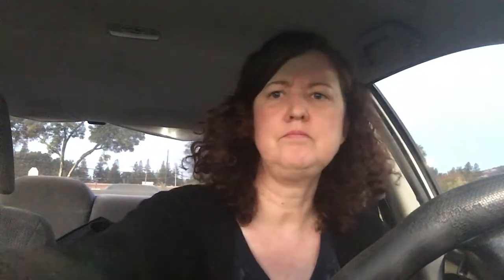All right, let's try this. I'm going to dip some sour cream and just kind of spread it over the nachos. I just love ground beef, guys.